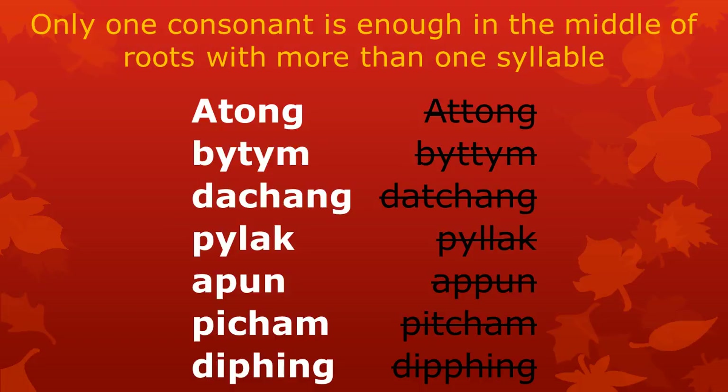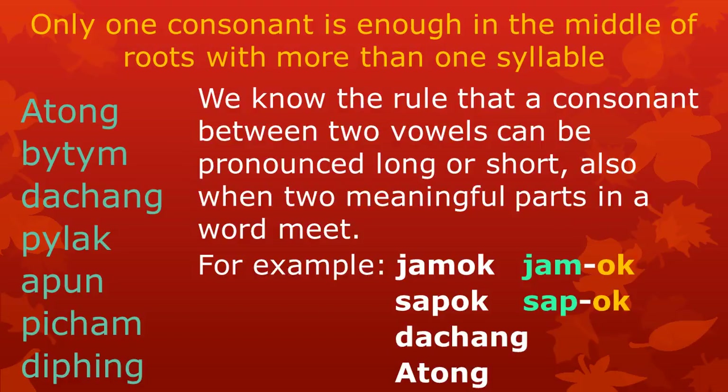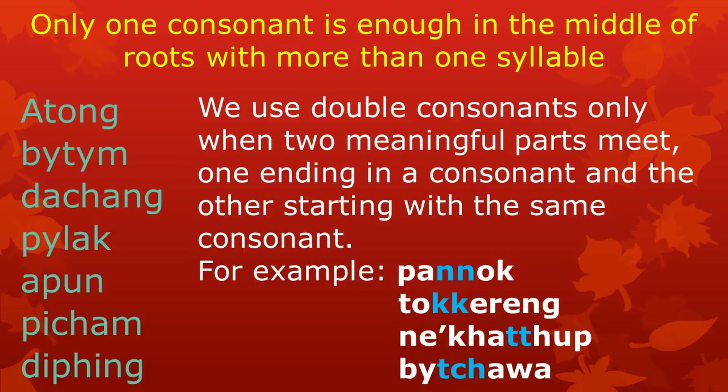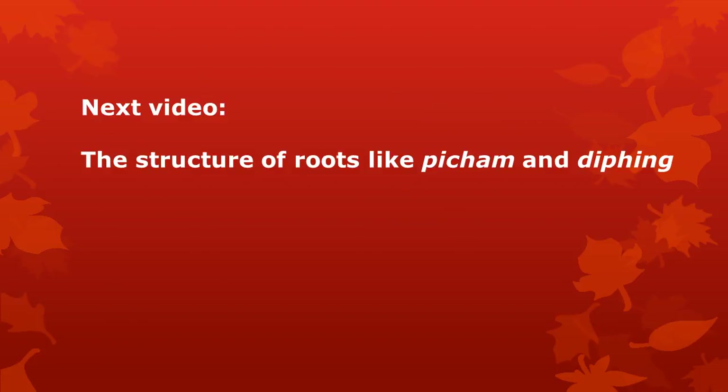In this video we have learned why one consonant is enough to write in the middle of roots with more than one syllable. Pronunciation with a short or long consonant are both possible and correct — a general pronunciation rule takes care of that. The rule says that a consonant between two vowels can be pronounced long or short, also when two meaningful parts meet. We use double consonants only when two meaningful parts meet, one ending in a consonant and the other starting with the same consonant. Roots cannot be split up into more meaningful parts; within a root, two meaningful parts never meet. Therefore, we do not write double consonants. In the next video, we will learn about the structure of roots like 'bicham' and 'diping' — they have ancient meaningful parts hidden in them that you may not know. When you know what these parts are, it makes words with these roots easy to spell.